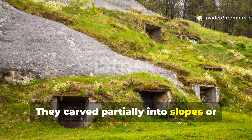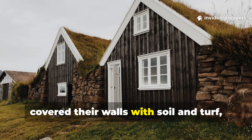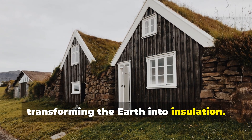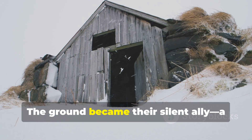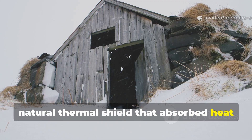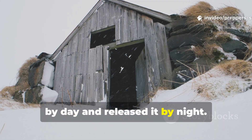They carved partially into slopes, or covered their walls with soil and turf, transforming the earth into insulation. The ground became their silent ally — a natural thermal shield that absorbed heat by day and released it by night.